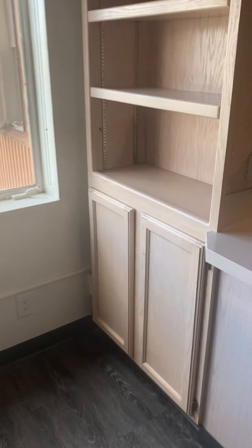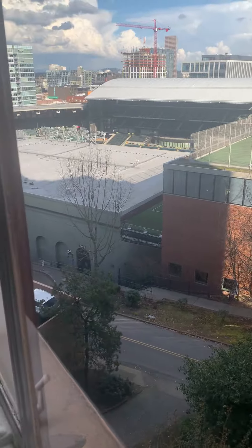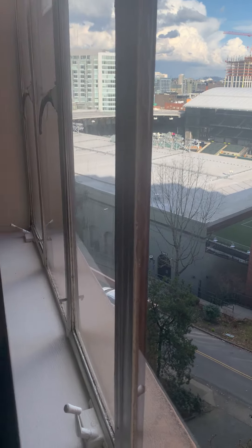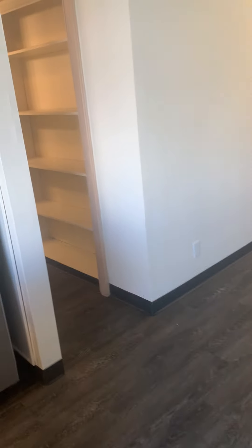This is 501, and this one actually has a better view here as well, which I almost forgot to show. A nice view of the mag club as well as the stadium. If you have any questions you can definitely give me a call and we'll get something set up for an in-person tour.